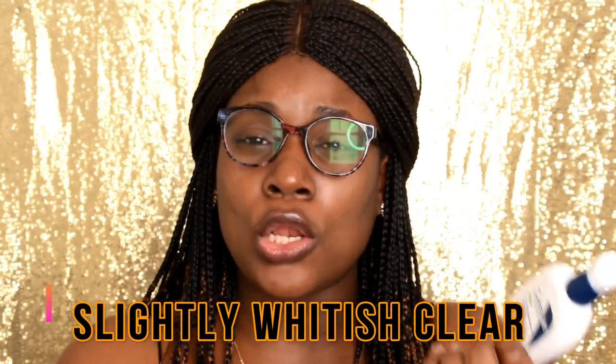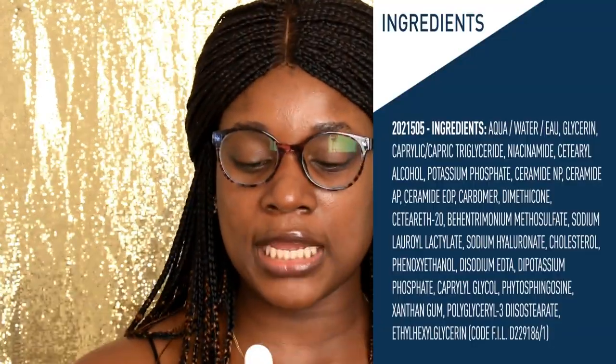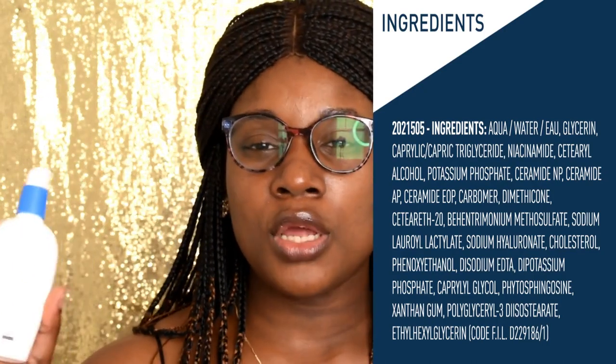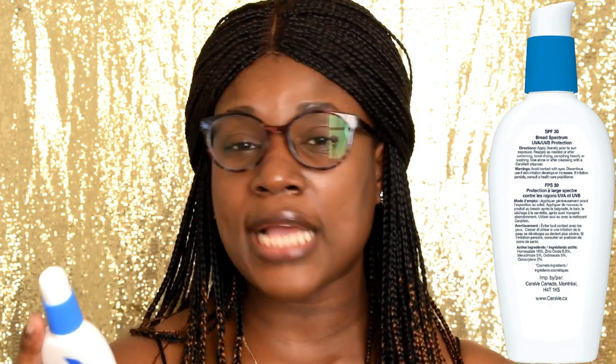Another difference is that the night one has a lightweight formula while the morning one doesn't. The night one is really lightweight in consistency and more clear in color and texture, while the morning one has a whitish color and is a little thicker in consistency. At the back of the night moisturizing lotion it lists all the ingredients, while the morning one just contains active ingredients — zinc oxide 6.3% and other active ingredients.